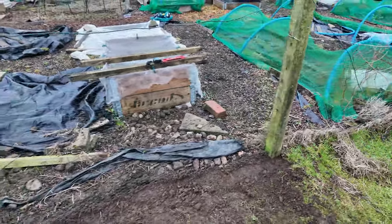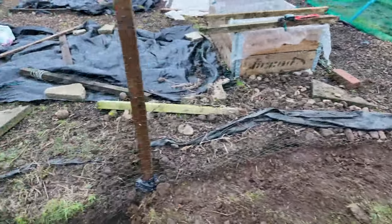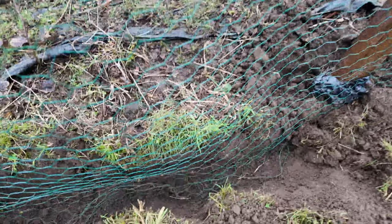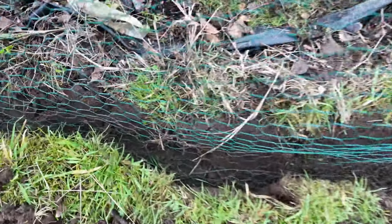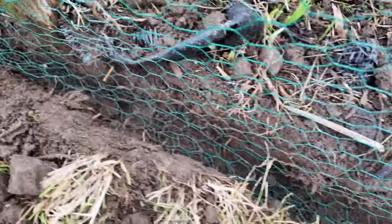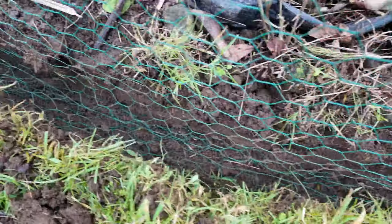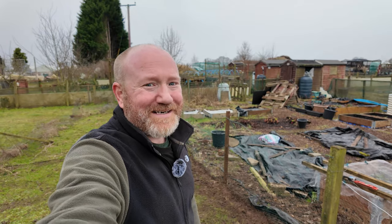Slowly but surely making progress. You can see we've got the new fence in there - that's all been trenched in. Let me show you down in the trench so you can see how it looks - the chicken wire almost coils up all the way along the bottom. So even if rabbits come along and start digging, they're just going to be met with this coiled-up bit of chicken wire at the bottom. We're nearly there.